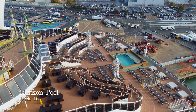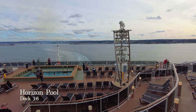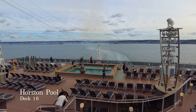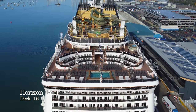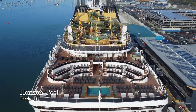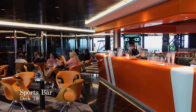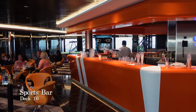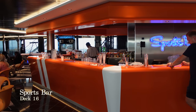At the very aft of deck 16 you'll find the Horizon Pool, a small pool area which provides stunning wake views as MSC Virtuosa steams ahead. You'll also find lots of seating nearby to kick off your shoes and read a good book in the sun. Just inside you'll find another bar — the Sports Bar — which is the perfect place to come and enjoy a pint of beer and watch the football or any other sport that is playing during your cruise.